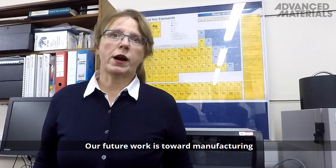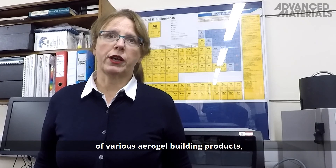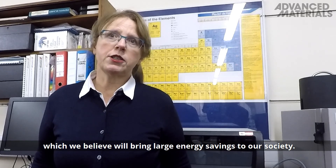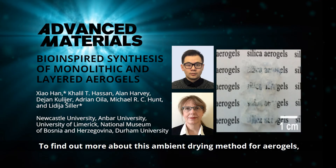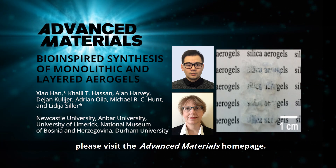Our future work is toward manufacturing of various aerogel building products, which we believe will bring large energy savings to our society. To find out more about this ambient drying method for aerogels, please visit the Advanced Materials homepage.